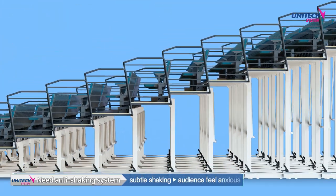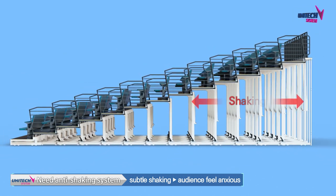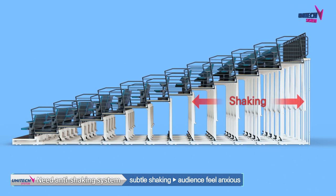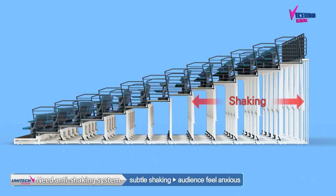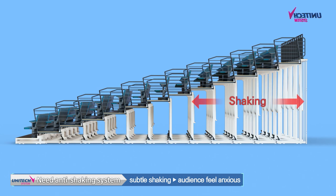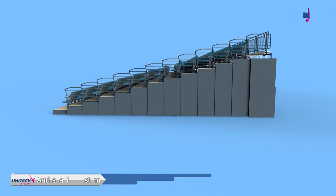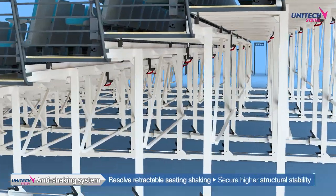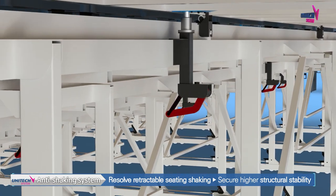However, if many people run or move at the same time on retractable seating, a subtle shake may occur. While these shakes are not a threat to safety, even a small shake can make visitors feel anxious. To solve this small but disturbing problem of shaking, UNITEC System Corporation has developed a solution.